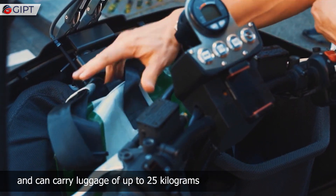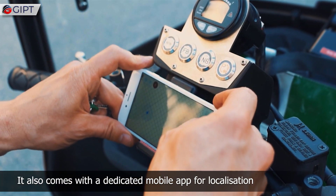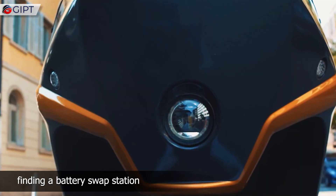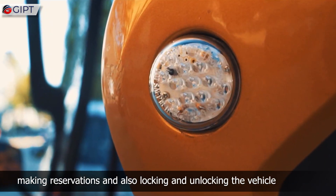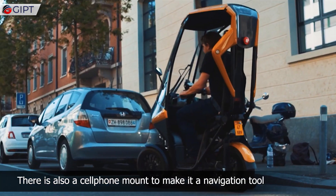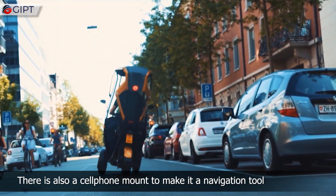It also comes with a dedicated mobile app for localization, finding a battery swap station, making reservations, and locking and unlocking the vehicle. There is also a cell phone mount to make it a navigation tool.